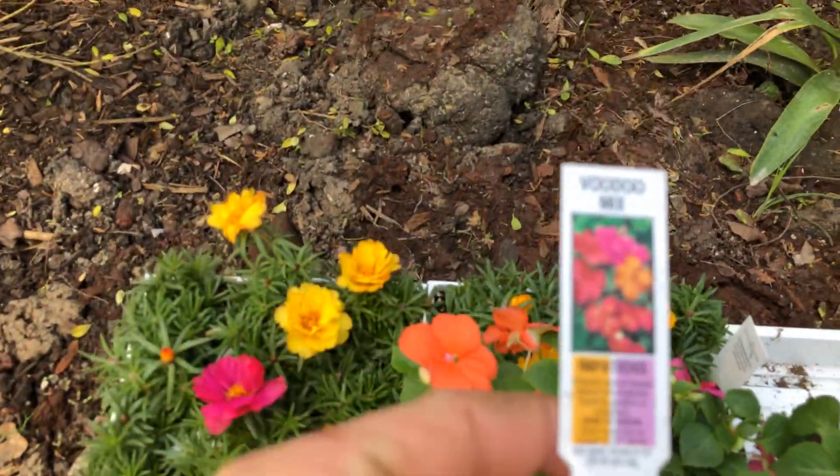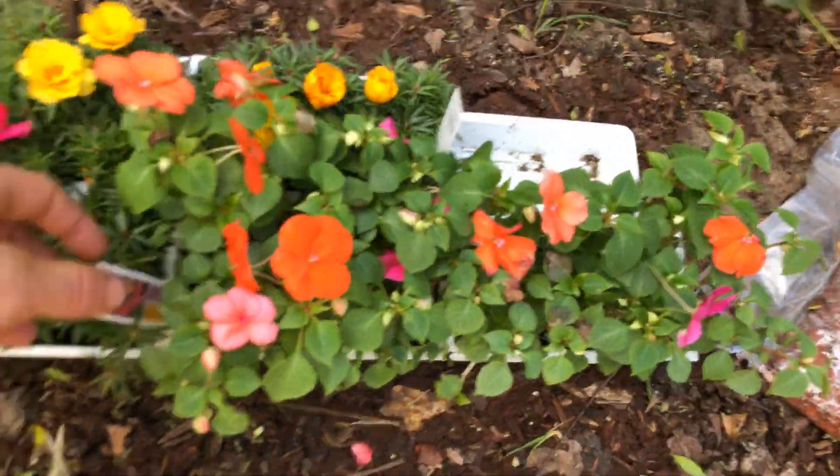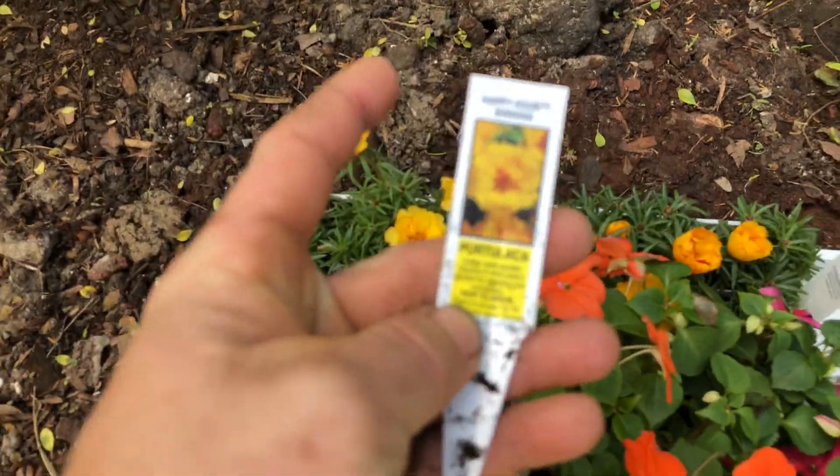I don't know if you can read it, but it says impatiens — the voodoo mix. In the spirit of New Orleans, Louisiana, I got the voodoo mix, which is pretty cool. These are going to go into the back — I have a trellis right in front of the chicken coops.